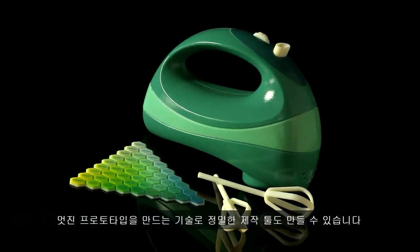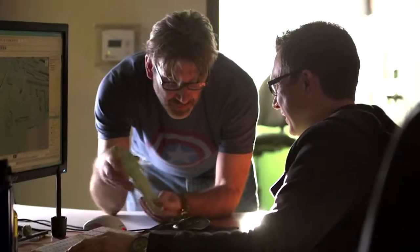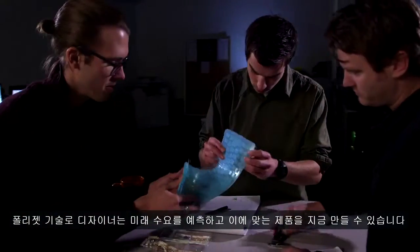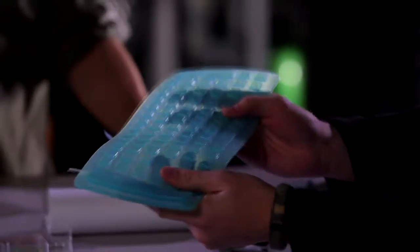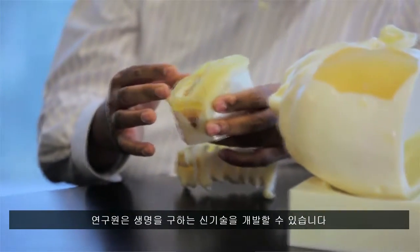The same technology that makes gorgeous prototypes also makes precise manufacturing tools. Designers can predict future needs and serve them now. Manufacturers deliver better products, faster, and with less waste. Researchers have new methods of saving lives.